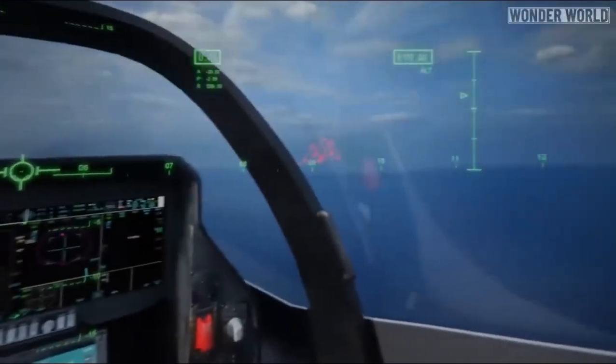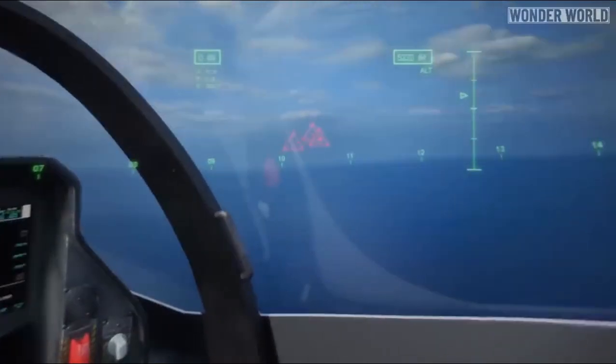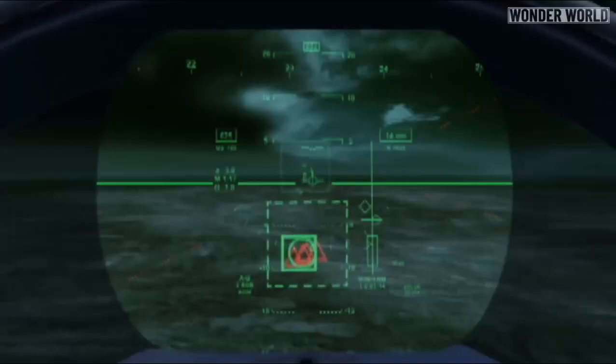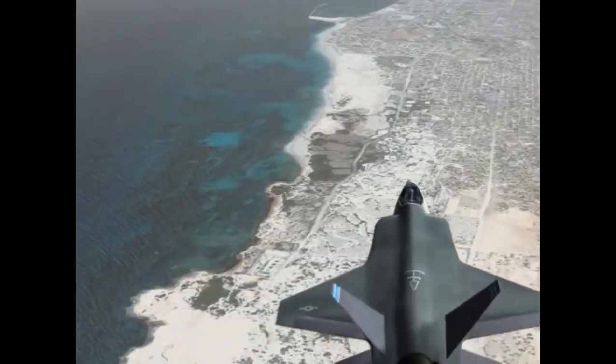The F-35 pilot wears a helmet that displays this integrated picture, providing unparalleled awareness of the surroundings. Take a look at this representation of the F-35 pilot's view with the helmet on. This level of awareness allows the pilot to track ground vehicles, surface-to-air missile sites, ships, and enemy aircraft.